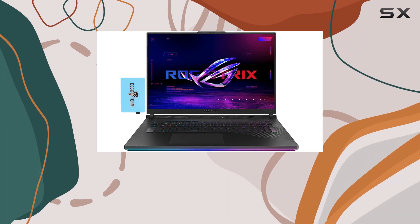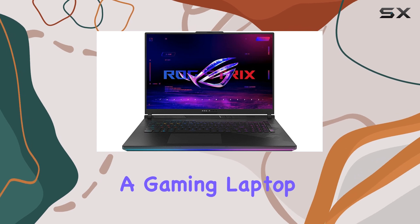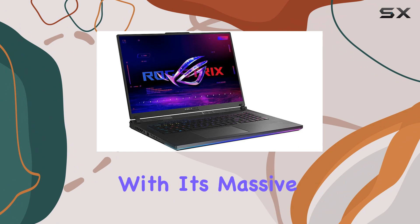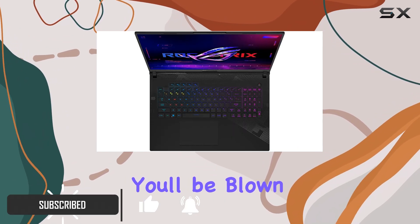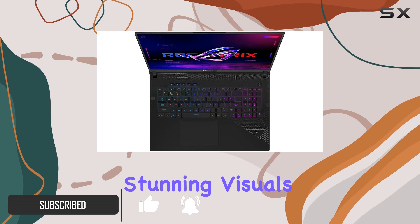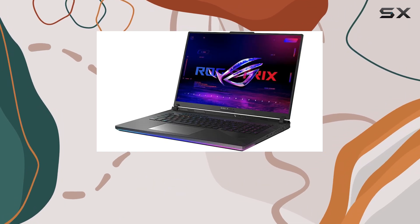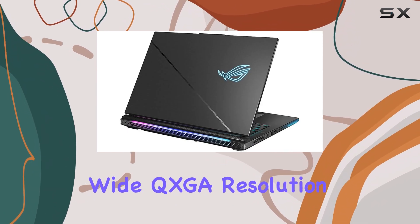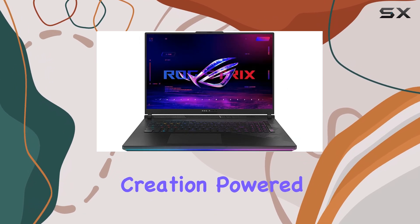The Asus ROG Strix Scar 18 is an absolute powerhouse of a gaming laptop, offering an immersive and high-performance gaming experience. With its massive 18-inch mini-LED display, you'll be blown away by the stunning visuals and the incredible 240Hz refresh rate, ensuring smooth and responsive gameplay. The wide QXGA resolution provides a crisp and detailed image, making it perfect for gaming and content creation.